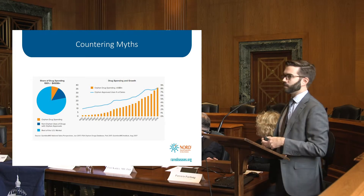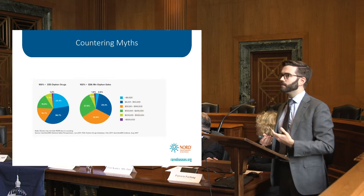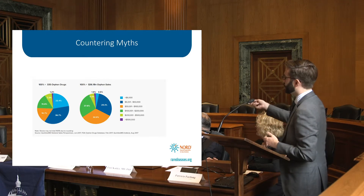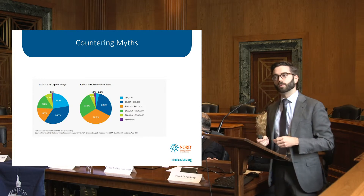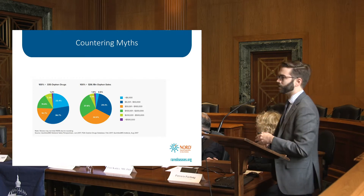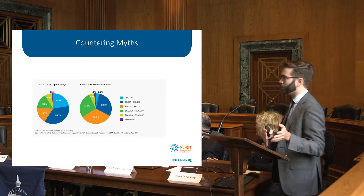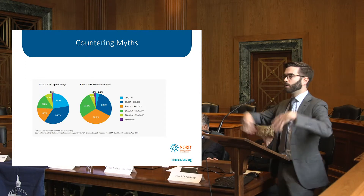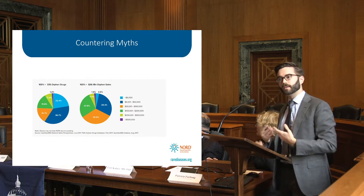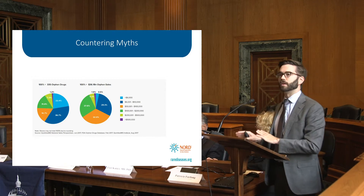We also hear that orphan drugs are all exorbitantly expensive. Some need to be in order to exist, but that doesn't characterize the entire orphan market. In fact, only 1.2% of orphan therapies cost over $500,000, and only a small additional percentage cost over $200,000. The vast majority of orphan drugs cost below $50,000, some even below $6,000. Some may need to be priced high because they serve particularly small patient communities, but that remains the exception rather than the rule.